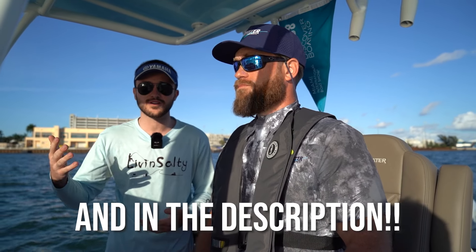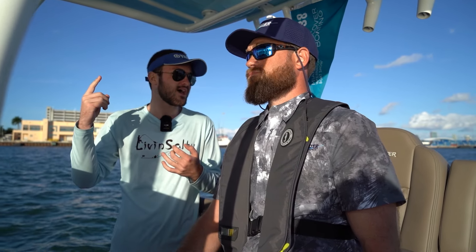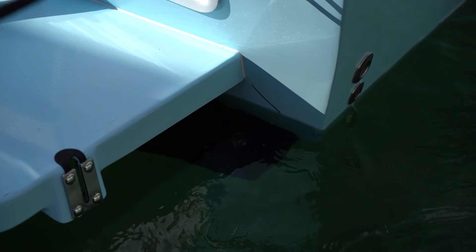You guys can go check out the full walkthrough. Today, though, is going to be a sea trial. We're going to talk about the fuel efficiency, fuel capacity, and range. This has a Seakeeper ride system on it, which you guys probably noticed in the footage really helped out a lot leveling out the boat. So we're going to be talking about that here today with Ken.